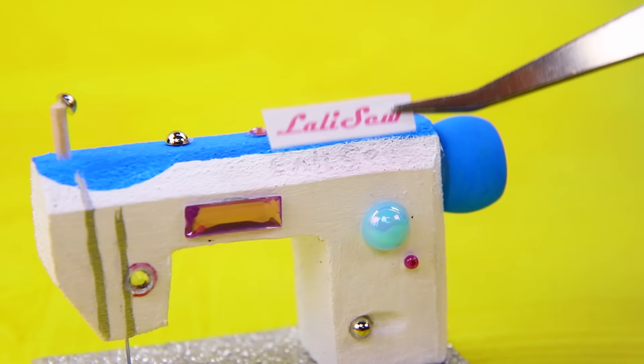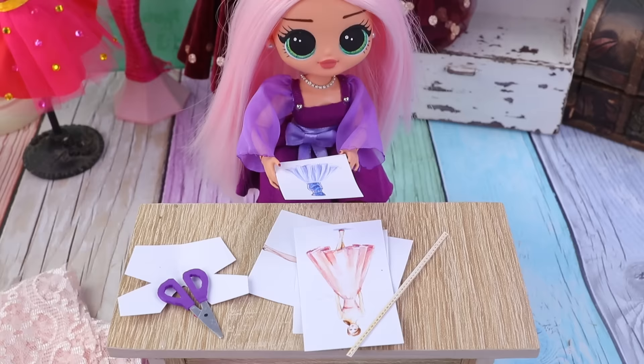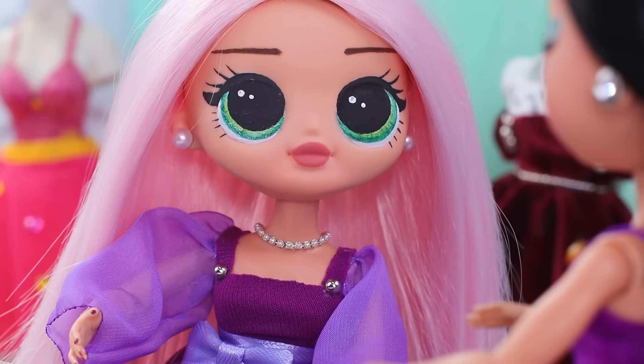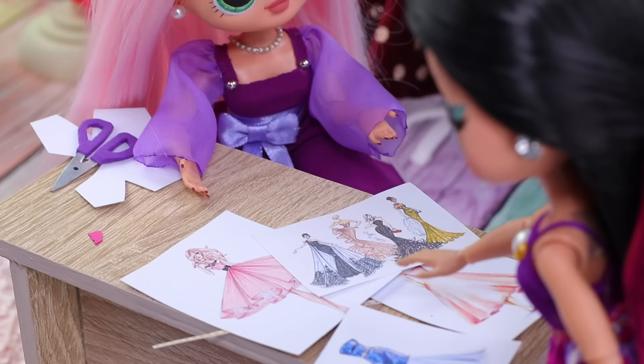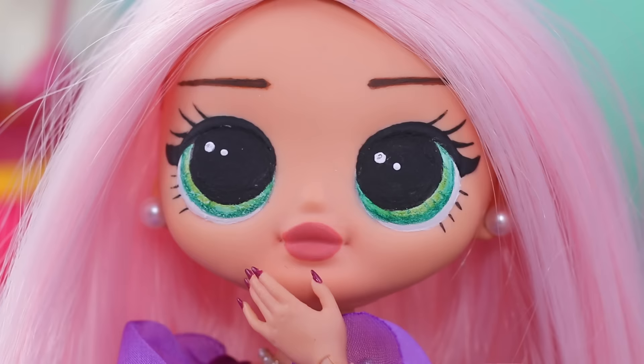Then, a wheel! Seamstresses all over the world dream of using it! Alice is successfully working in her new studio! She has lots of clients! Hello! I've been planning to order a dress from you for a long time! What would you like? Do you have something that is ready? Look at the drawings! This one! I'll give you a generous pay! Thanks! It will be ready soon! Bye!